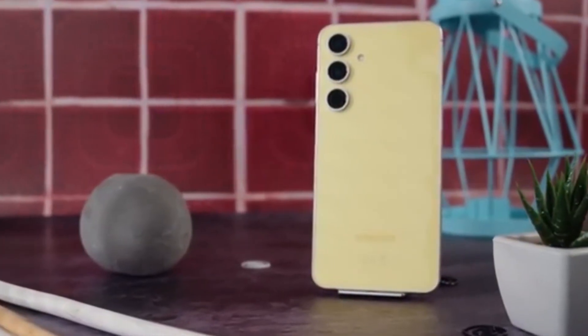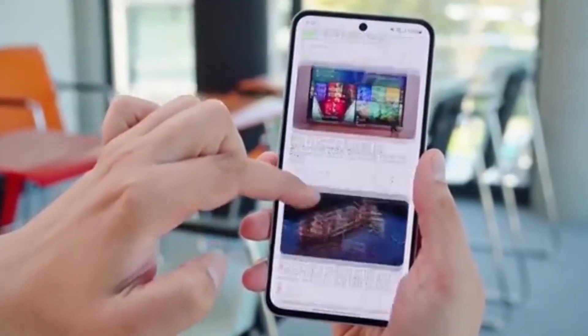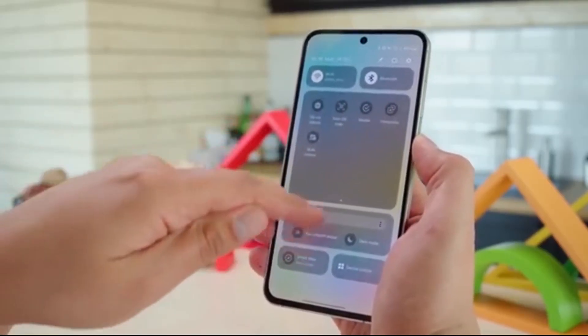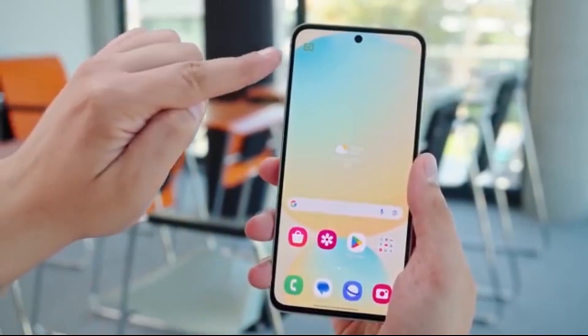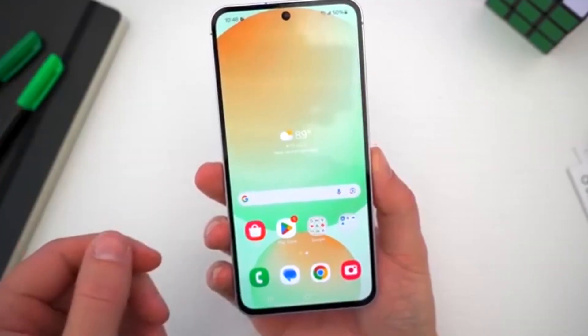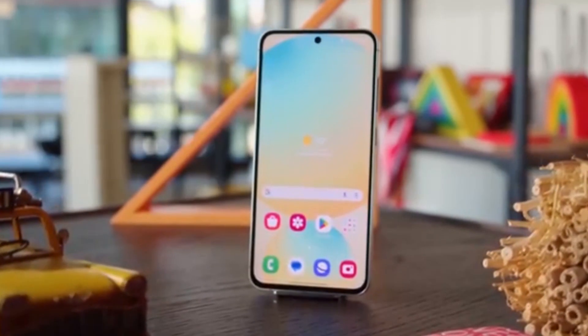Samsung just dropped some big news at the Galaxy event, and it's a mix of excitement and irony. Samsung launched the Galaxy S25 FE and the Galaxy Tab S11 series, but the real highlight for many was the One UI 8 release plan. The Android 16-based update is finally rolling out, but with a twist you probably didn't see coming.